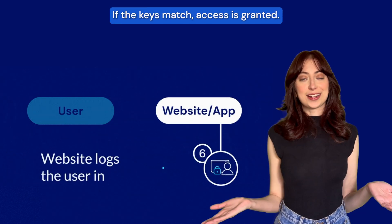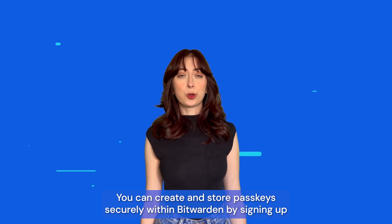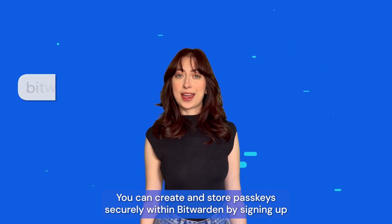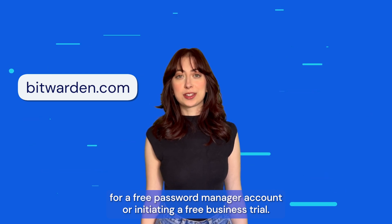If the keys match, access is granted. You can create and store passkeys securely within Bitwarden by signing up for a free password manager account or initiating a free business trial.